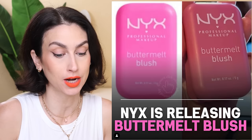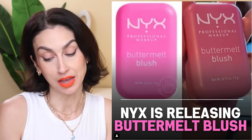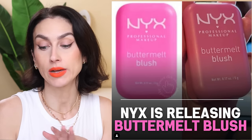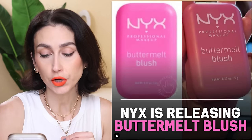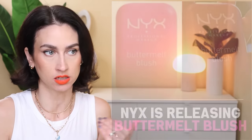NYX Cosmetics is apparently releasing a Buttermelt Blush. I did purchase the Buttermelt Bronzer and I have been using it — I'm quite liking it. It's a very pigmented powder bronzer, and if they have a blush version I'm absolutely going to pick it up. I can't say no to a powder blush, especially from the drugstore. This is just a screenshot of someone holding it up — apparently spotted at a recent NYX event by an Australian creator. Early info, but it will be in the same packaging as the Buttermelt Bronzer, coming soon. I will keep you posted.